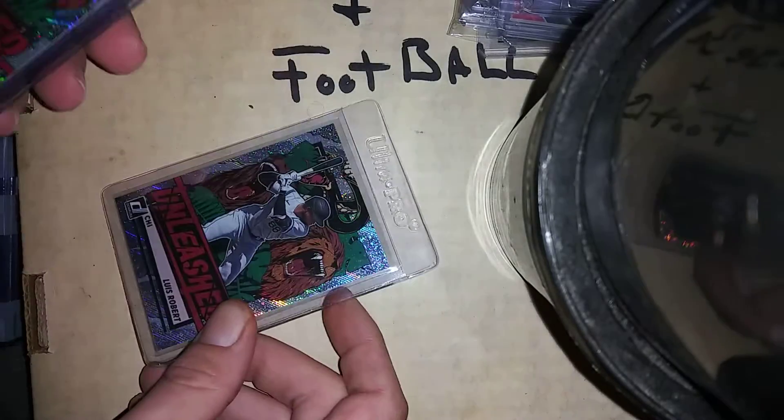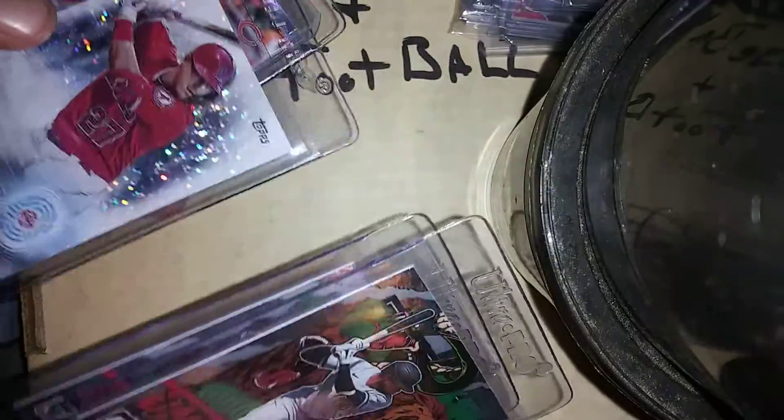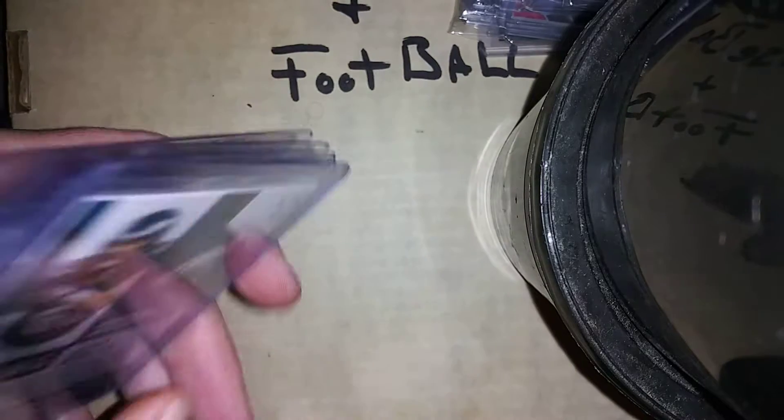John Ross III Immaculate collection SP, 23 out of 99. Okay, now we get into some of the good stuff, guys. Luis Robert unleashed, Mike Trout, Mike Trout refractor. Mitchell Trubisky — I don't know if this is going yet guys, I'll have to show you on that in a little bit.